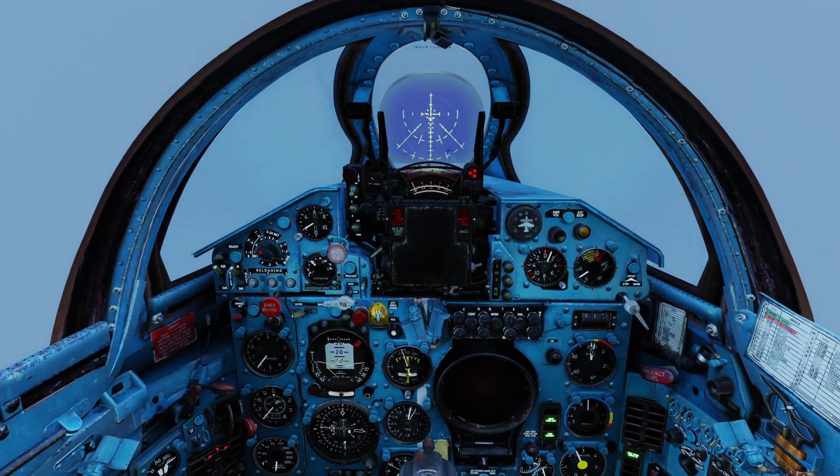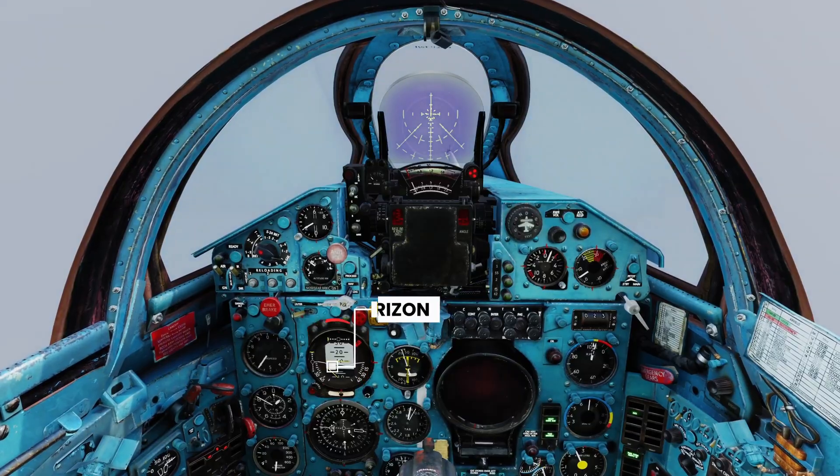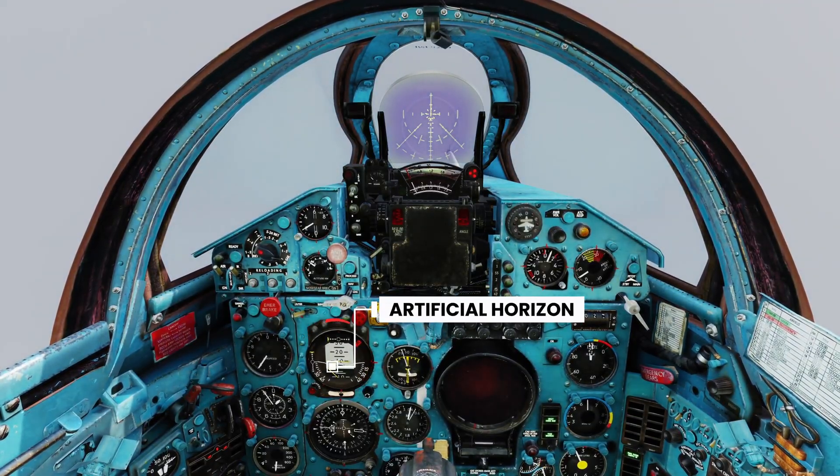That's the plan. Now let's jump into the cockpit and get started. We are still climbing, so let's do a quick recap of the key instruments you need to focus on. This is the artificial horizon — it shows the aircraft's position relative to the ground and works with a gyroscope.